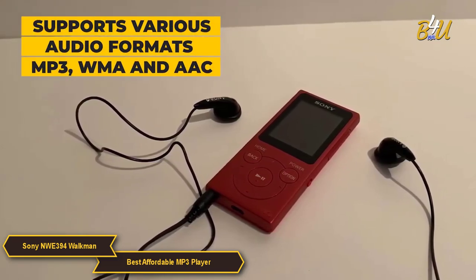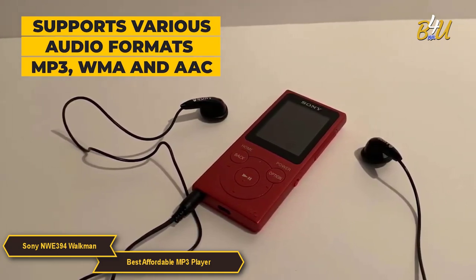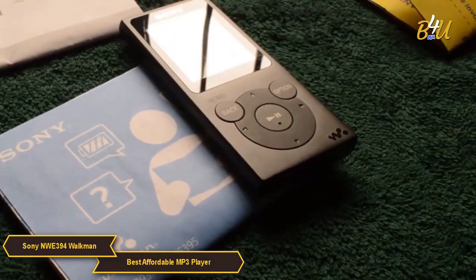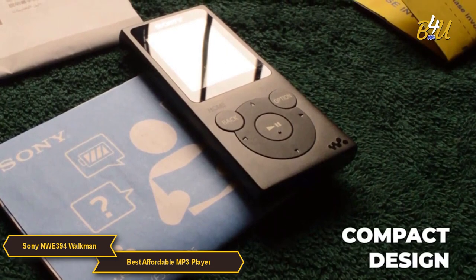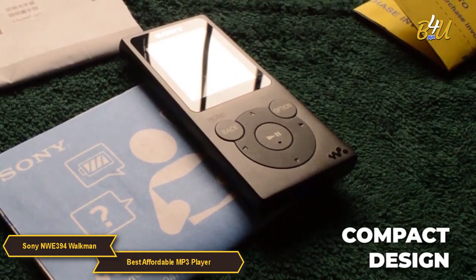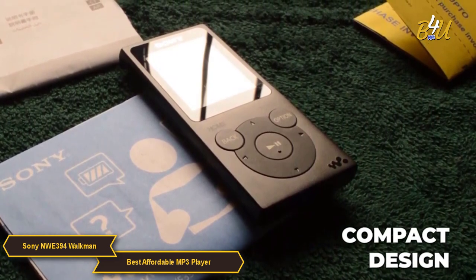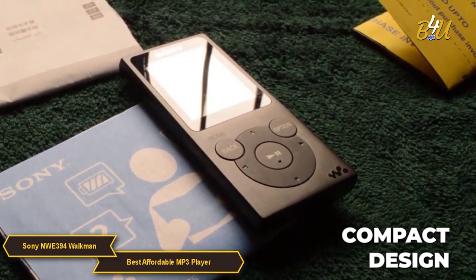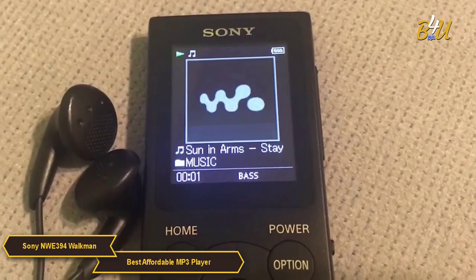The device supports various audio formats including MP3, WMA, and AAC, making it versatile enough to handle different types of music libraries, from vintage classics to contemporary hits. The design of the Walkman is both classic and practical — it's compact and lightweight, making it easy to carry around whether you're commuting, working out, or just lounging. Its portability coupled with its durable build makes the Walkman a reliable companion for music lovers on the go.